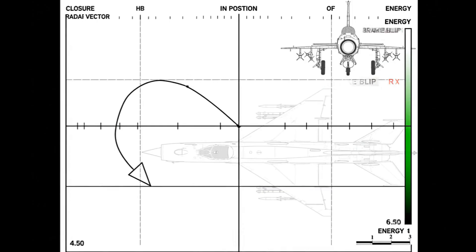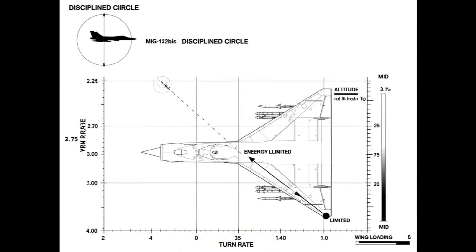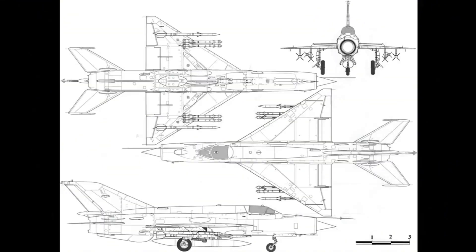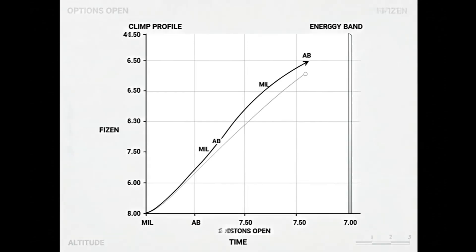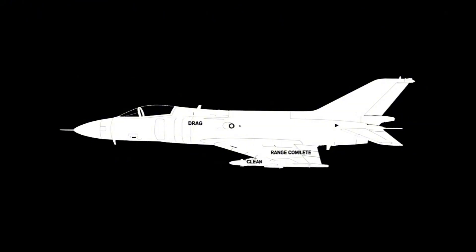Vectors guide to intercept; radar or eyeball completes it. Closure managed with energy; overshoot avoided with brake blips. Pipper crosses target; short burst, recoil manageable. Sight picture held through vibration. Wing loading sets instantaneous turn; sustained rate limited by energy. Pilots trade altitude for rate; the circle stays disciplined.